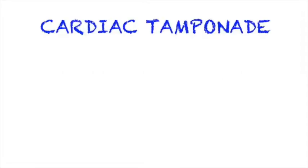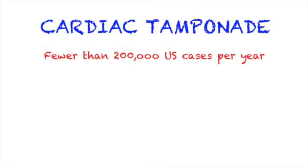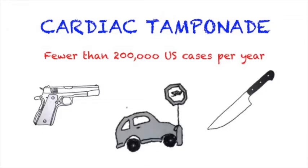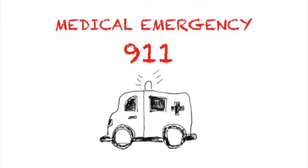In this video we're going to cover cardiac tamponade. Cardiac tamponade is a rare condition with fewer than 200,000 US cases per year. It's usually caused by a rupture of an aortic aneurysm or by some sort of trauma to the chest causing a rupture of blood vessels, such as a gunshot wound, stab wound, or by the impact of the steering wheel in a car crash. It is a medical emergency and can be fatal.